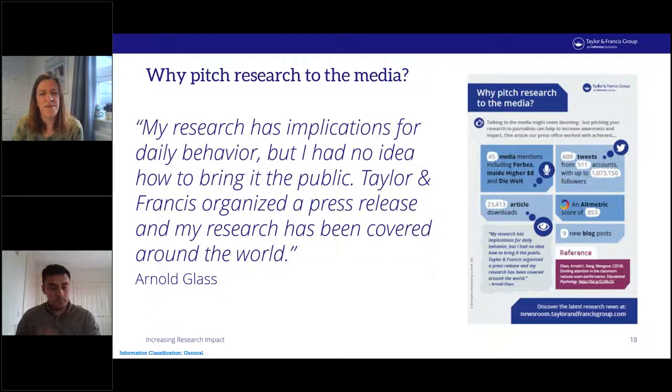The benefits of media work can include an increase in downloads and citations, and the opportunity to reach audiences who might not otherwise have been exposed to your research. It can provide a significant boost to your career and increase exposure for your institution and funder. However, a press campaign is not always the right avenue for your research. Over the next few slides we'll look at how you can decide whether this is the right choice for you.